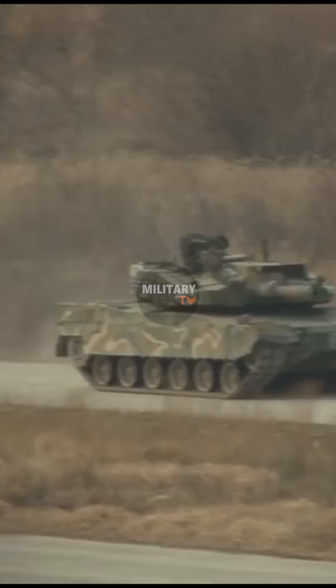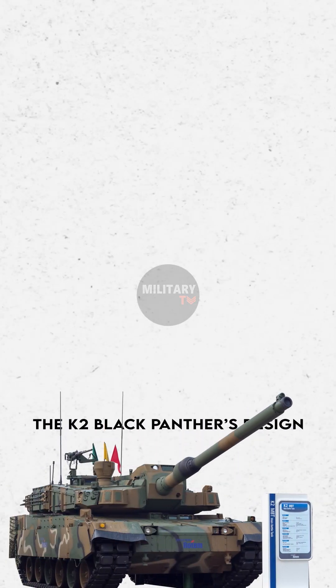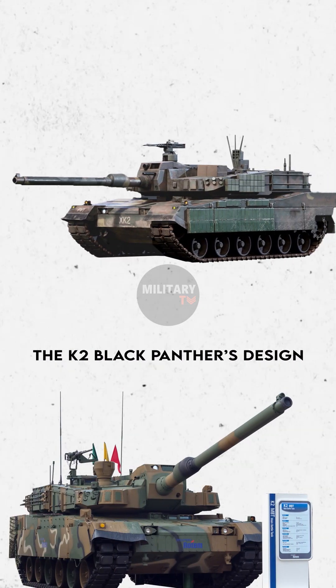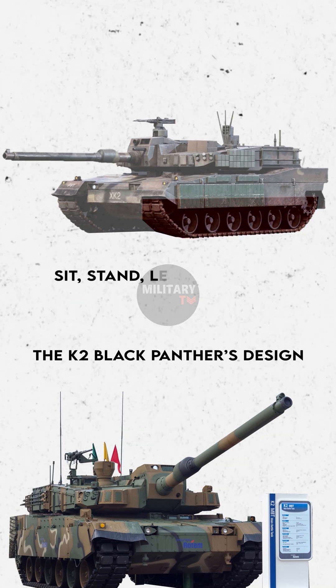It is built with innovations in hydropneumatic suspension and amphibious technology. The K2 Black Panther's design allows each bogie wheel to be moved individually, allowing the tank to sit, stand, lean, or kneel in any direction.